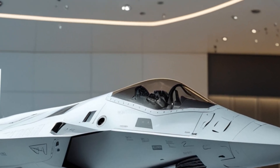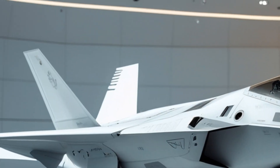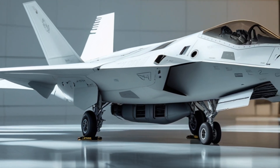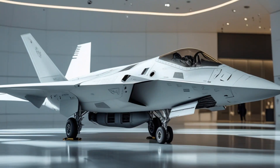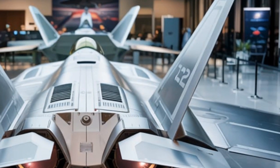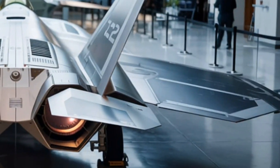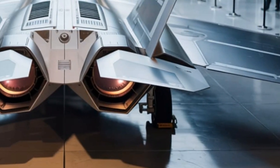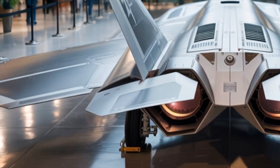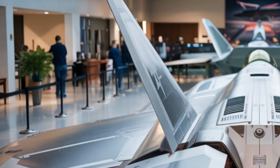A game-changing upgrade in the 2025 model is the completely overhauled avionics suite. The cockpit is now more integrated, featuring a panoramic touchscreen display that provides pilots with real-time data fusion from all onboard and allied sensors. The helmet-mounted display has been upgraded as well, providing a fully immersive augmented reality experience. This enables pilots to track enemy aircraft, ground targets, and even manage drones with unprecedented situational awareness. The new onboard AI co-pilot assists with threat detection, weapon selection, and even evasive maneuvers, letting the human pilot focus on broader strategic decisions during missions.